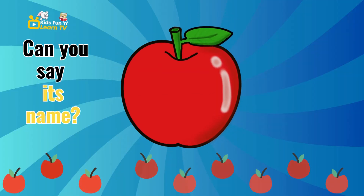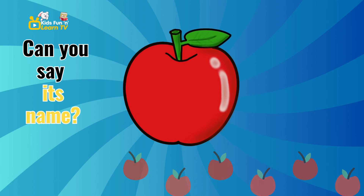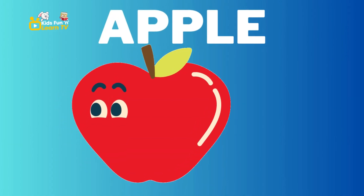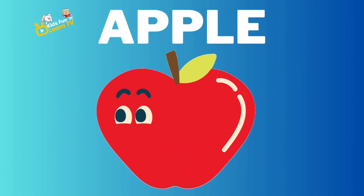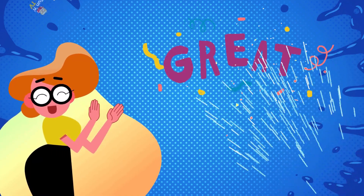Let's start our fruity journey with this red fruit. Can you say its name? Apple. You're doing great.